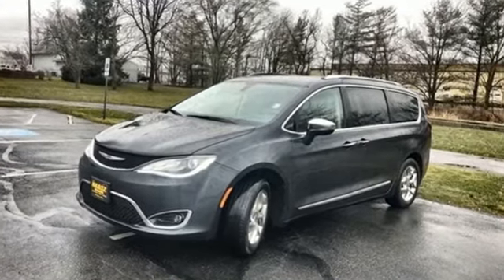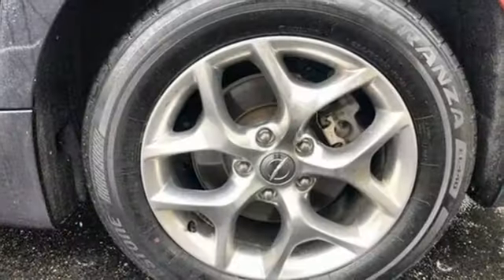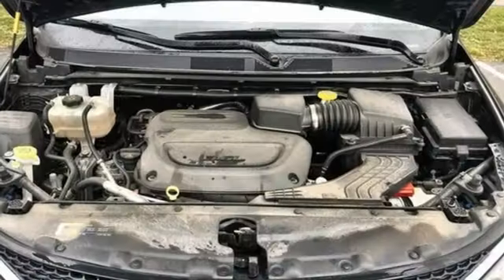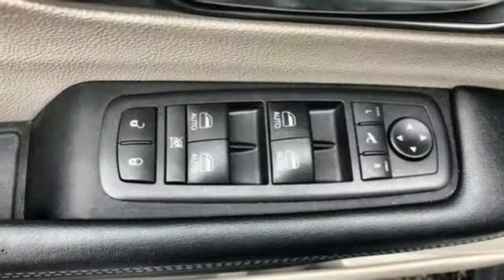Apple CarPlay, Android Auto, Dual Zone Climate Control, Integrated Navigation System with Voice Activation, ParkSense with Stop Park Assist, Bluetooth Streaming Audio, Memory Exterior Door Mirror Settings, Heated Steering Wheel,